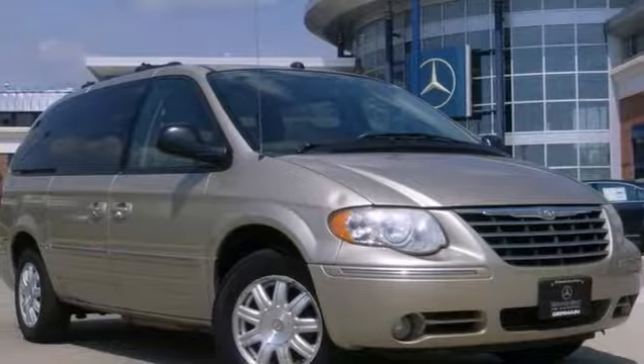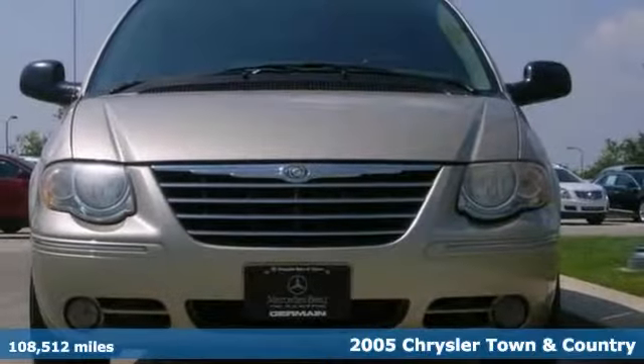Click the link below to schedule a test drive. Here's the 2005 Chrysler Town & Country.